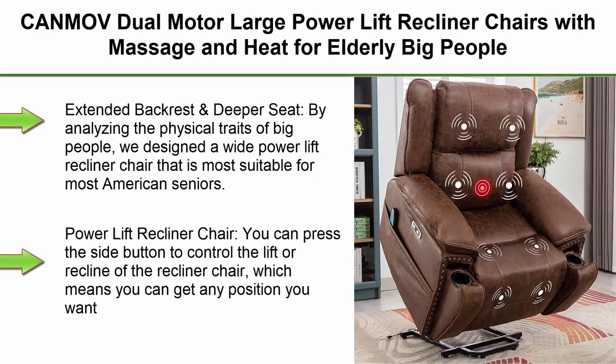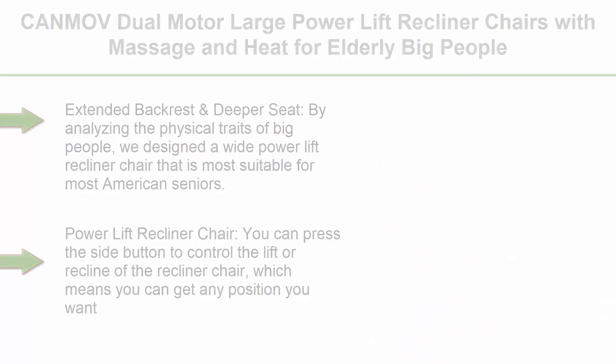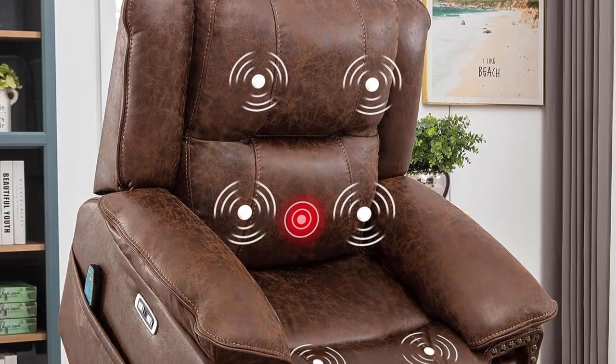Top 7: K-Mov Dual Motor Large Power Lift Recliner Chairs with Massage and Heat for Elderly and Big People, Electric Faux Leather Recliner with Adjustable Headrest, Two Concealed Cup Holders, USB Ports, Brown. Extended backrest and deeper seat.